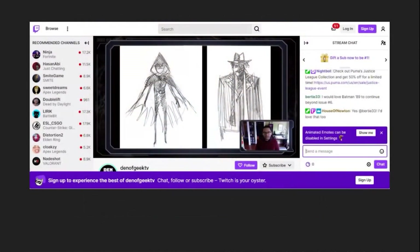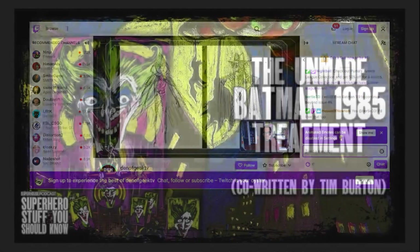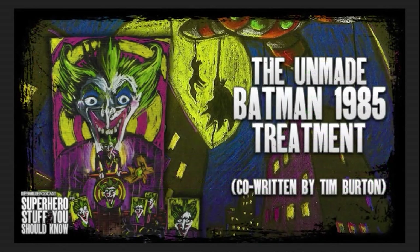Lastly, here's a pic of Joe Quinones' early sketches of Robin and Two-Face done in the style of Tim Burton's concept art that we showed in the Batman 85 treatment episode.